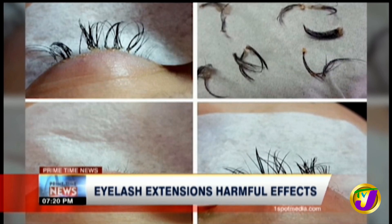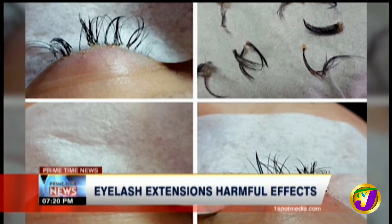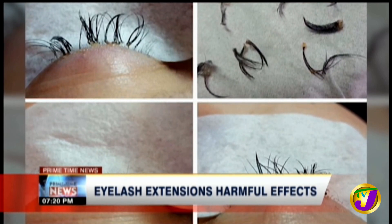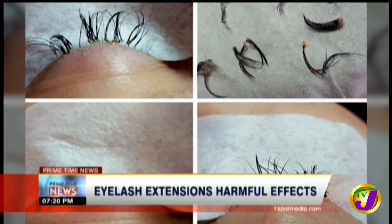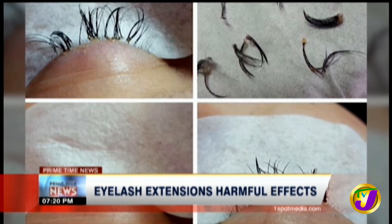Another long-term effect is traction alopecia. Repeated use of eyelash extensions can cause the eyelash to fall out, taking the extensions with it. It could also damage the follicle from which the lashes grow, which can slow down and even cause the hair to stop growing.